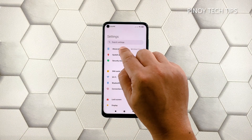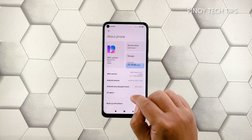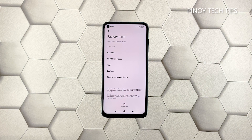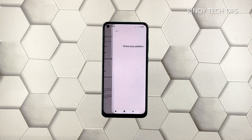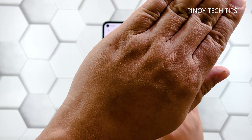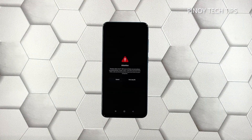Tap 'About Phone', scroll down a little bit, and tap 'Factory Reset'. Tap 'Erase All Data' at the bottom of the screen. If prompted, enter your security lock to proceed. Wait for the countdown to finish and then tap 'Next'. Wait until the counter is finished again and then tap 'OK'.